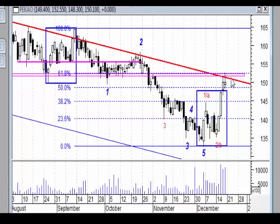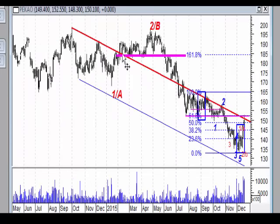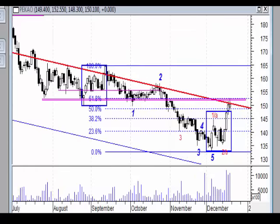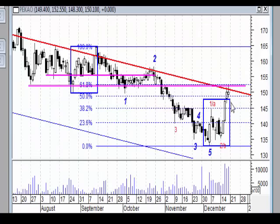Na wykresie dziennym widzimy dojście do strefy oporu, wyraźny cień od góry – pin bar, zbiegający się z linią wewnętrzną trendu, na którą zwracałem uwagę, która jest naprawdę silną linią trendu. W tym momencie myślę, że jest duże prawdopodobieństwo kolejnego ruchu w dół. Pytanie, czy zdoła tu wytworzyć się impuls – on jeszcze do końca nie wyjaśni sytuacji, bo mógłby wchodzić w układ korekty nieregularnej. Nawet gdyby powstał impuls, będziemy mieli szersze pojęcie po tym, co zrobi ewentualna korekta.